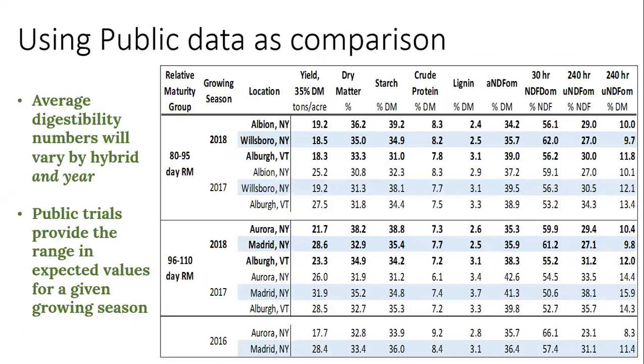This is a summary of our data from the last three years, and it's really saying the same thing. In any given growing season, our data acts as a kind of barometer of what the averages were. You can ask your seed representative for hybrids in their lineup and see how they compare to that average for that growing season. In a year like 2017, you're going to have to calibrate yourself differently for how you look at and evaluate data and hybrid performance compared to 2018, where your calibration is going to be different, because starch levels and digestibility were much different in those two years.